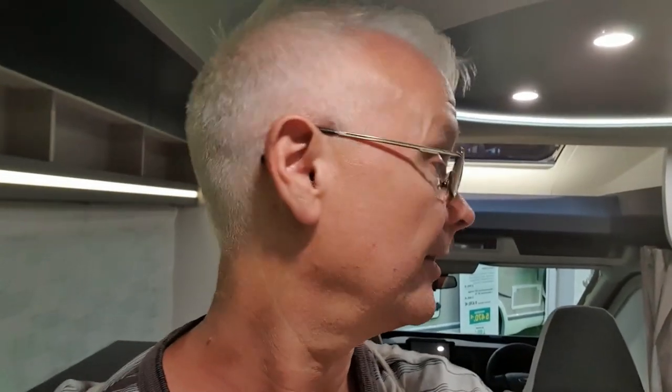Look at all this headroom we've got here. I'm going to walk down now to be under the bed. I'm under the bed, and one of the reasons I don't like beds in this position is because there's no headroom. But even here, look — still all this headroom. So that's all pretty good. Can't complain at that.